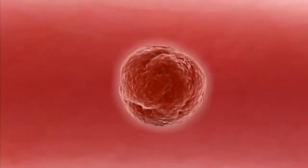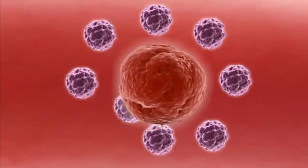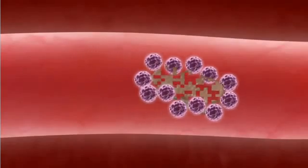These digestive enzymes are produced by specialised cells in glands and the lining of the gut. But unlike other enzymes, digestive enzymes work outside of the cells that produce them. They pass out into the gut and start to work on your food.